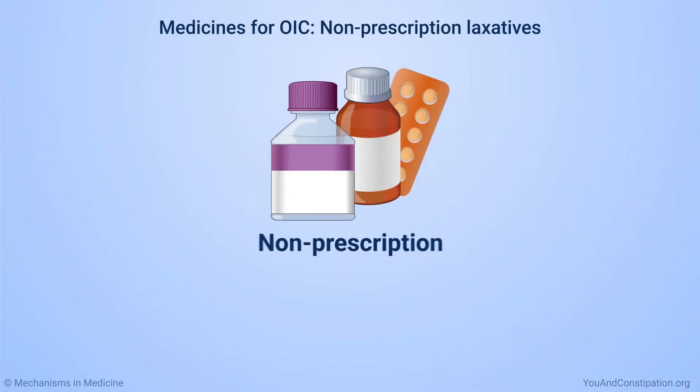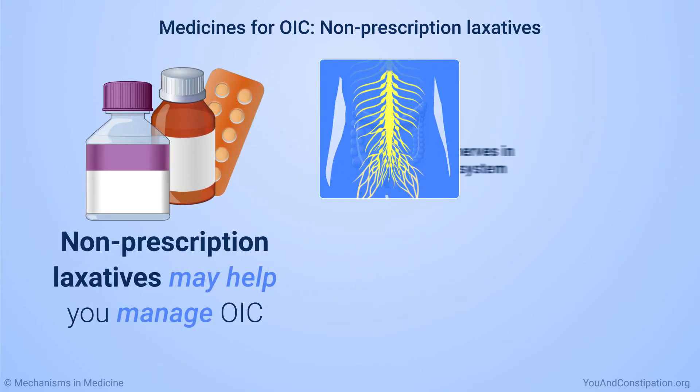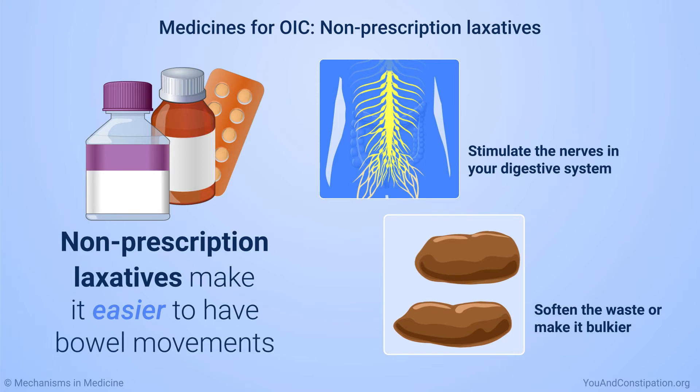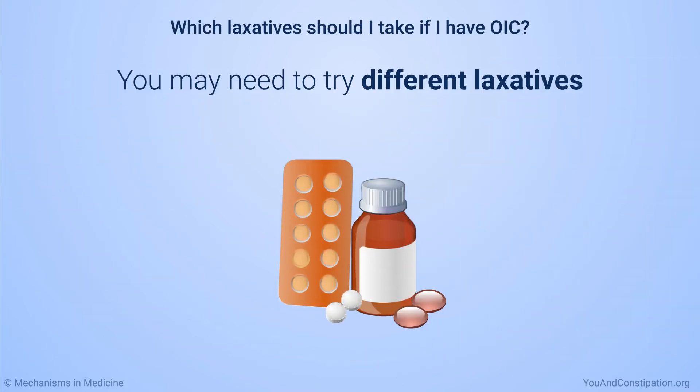Taking non-prescription laxative medicines may help you manage OIC. These medicines work in different ways. They can stimulate the nerves in your digestive system, or soften the stool or make it bulkier. All these things can make it easier to have a bowel movement. You might need to try different types of laxatives or take more than one.